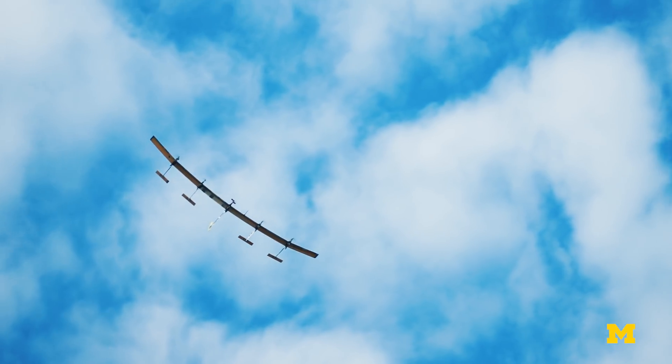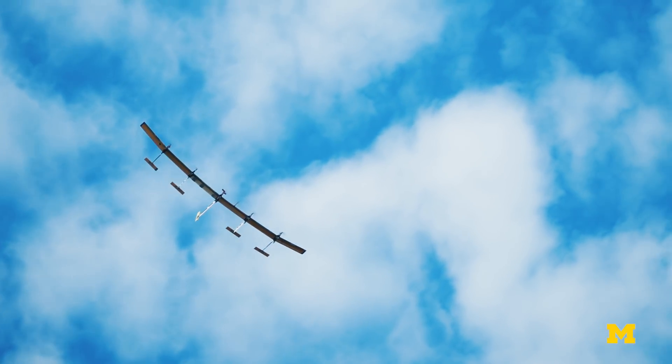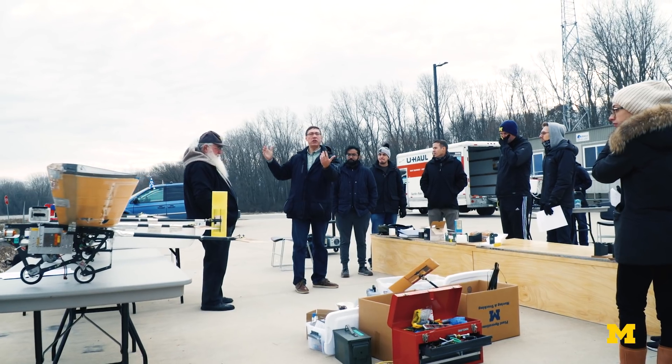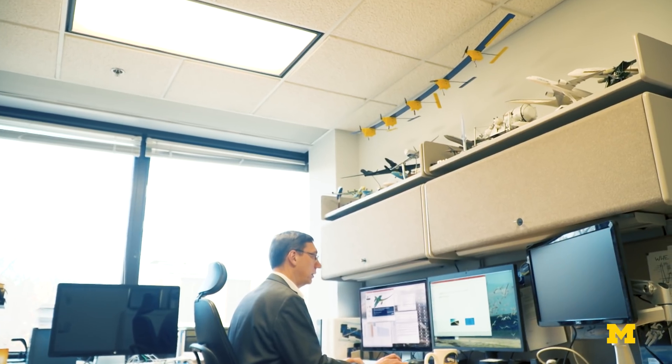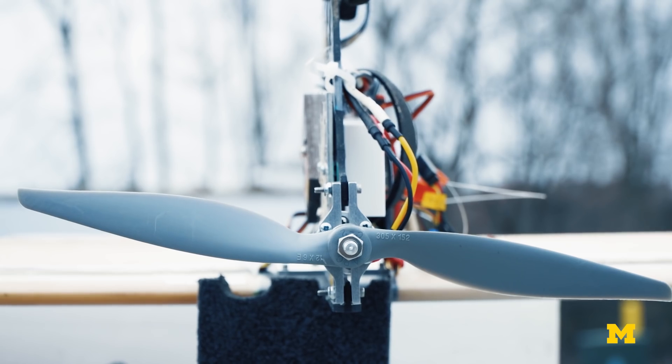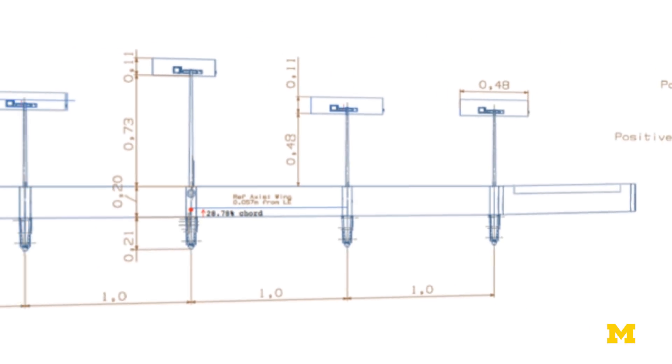These longer wings naturally become more flexible. And because of the flexibility, a lot of different problems happen in the way we design them, the way we interact with the rest of the flight — the flight aspects of that: handling quality, stability, and performance of the aircraft.